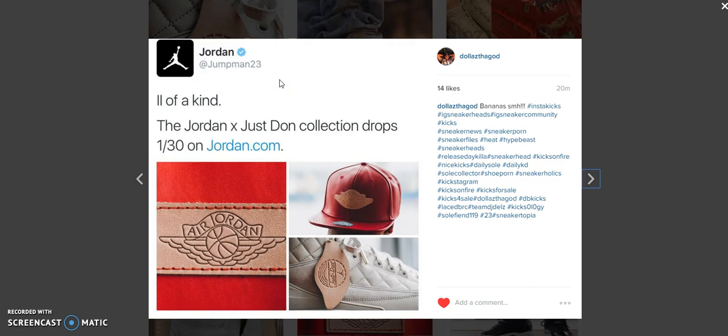Before I get into this video, make sure you guys hit that thumbs up. Make sure you guys follow me on Instagram and Twitter where I provide up-to-the-minute, up-to-the-second information on shoe releases. I also retweet sales — if somebody's selling shoes for the low, make sure you follow me so you might catch it.